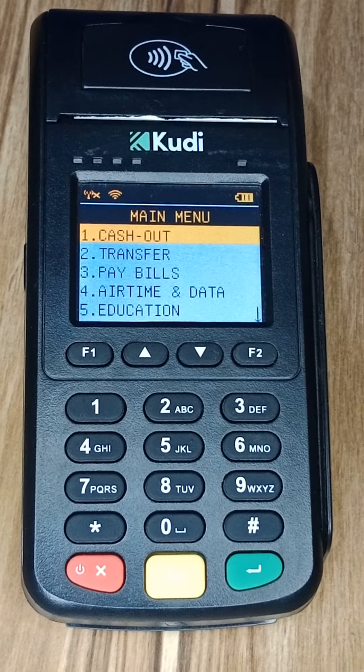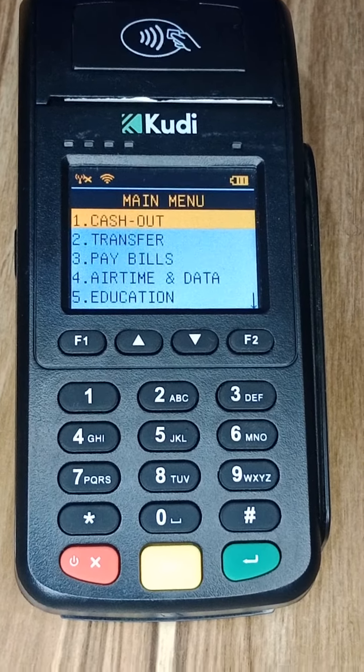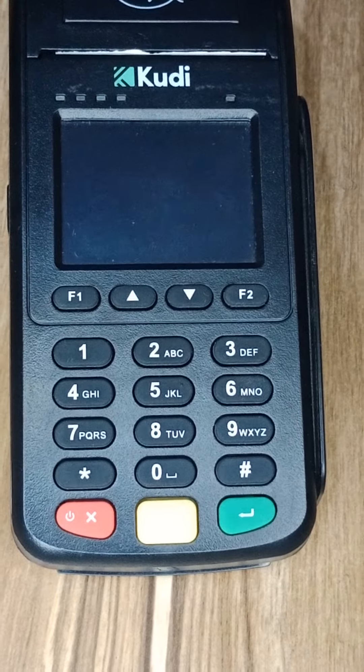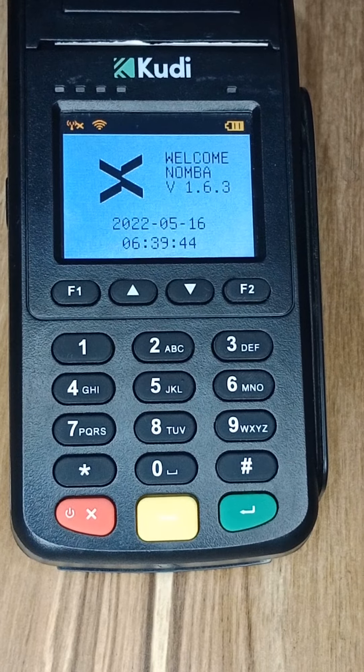In this video, I'm going to be showing you five amazing features you can find on the Kudi POS that you can't find on any other POS. If you are new to this channel, click on the subscribe button below and also give this video a thumbs up so that people who are looking for amazing content like this can find it.